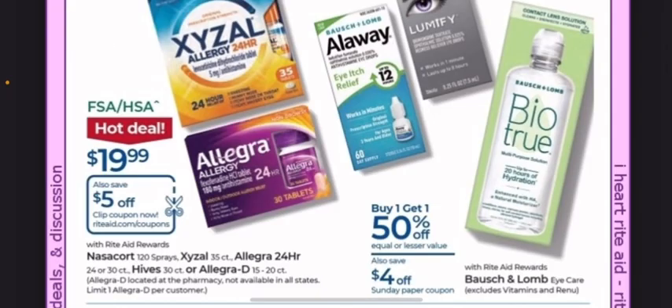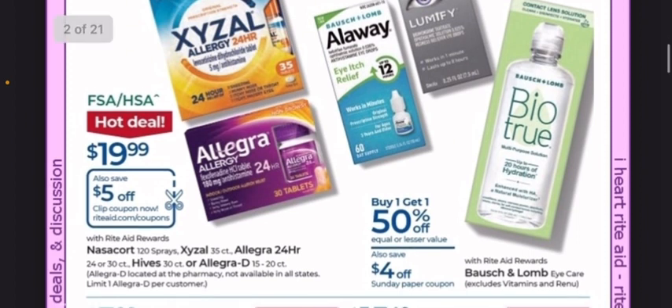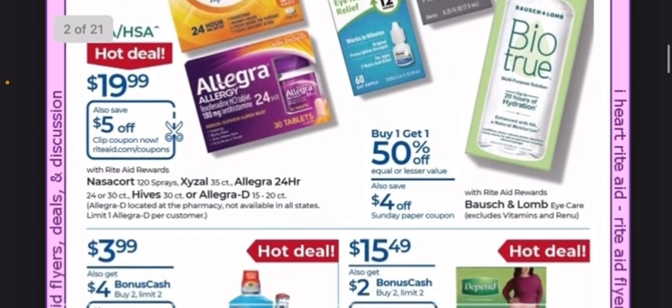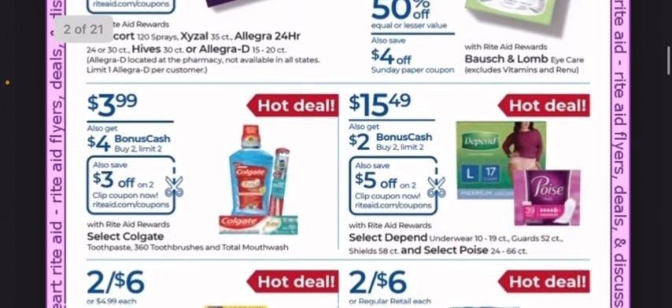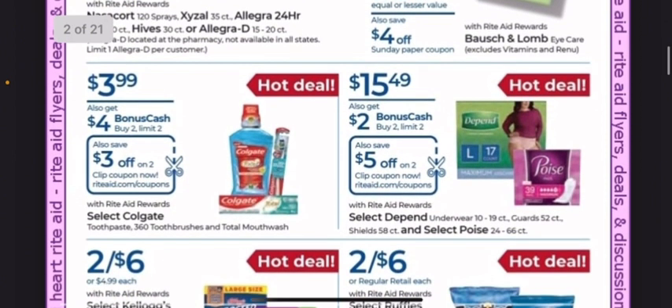If you're in need of any of these LRG products, they're on sale for $19.99, and there are $5 coupons making them $14.99. That could be a good deal if you need it.